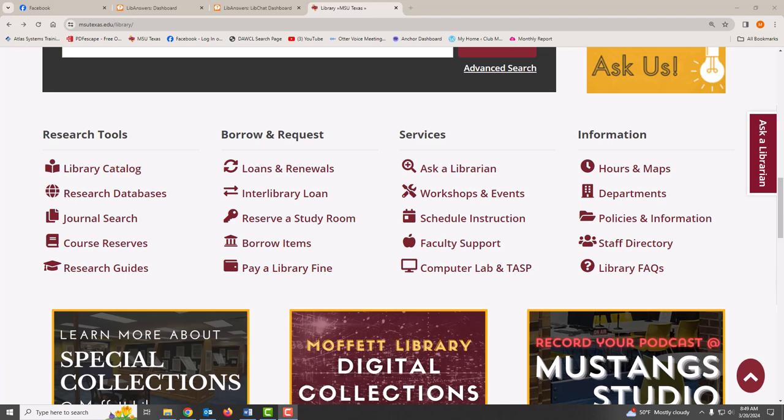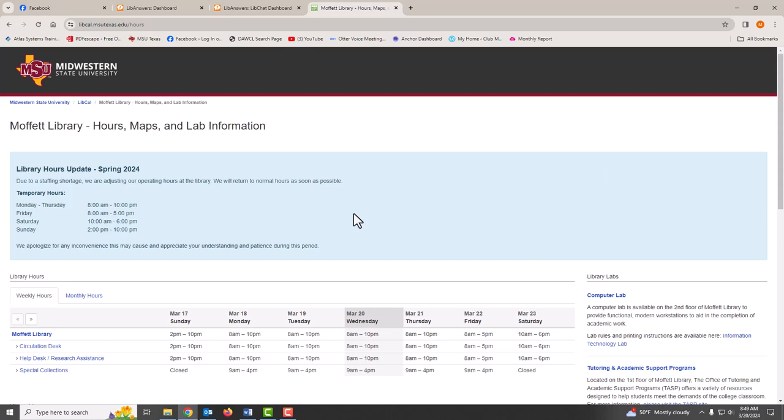You can find hours and maps for the library under information on the library's home page. Our hours of operation do change between the fall semester, the spring semester, the summer semester, or between sessions.